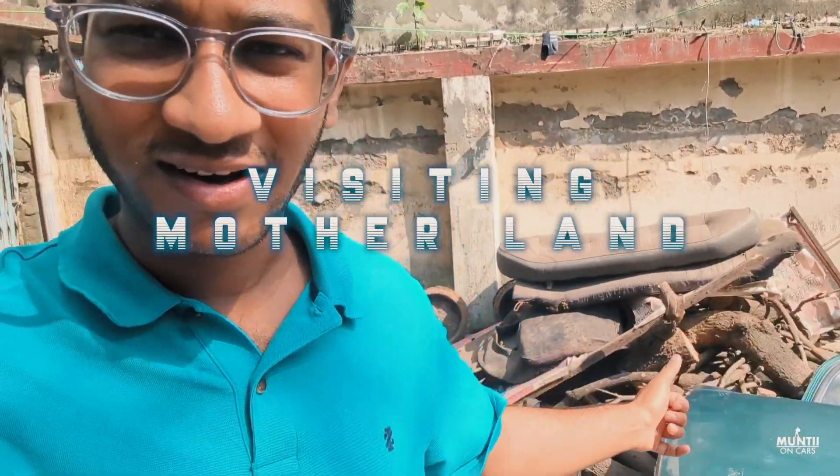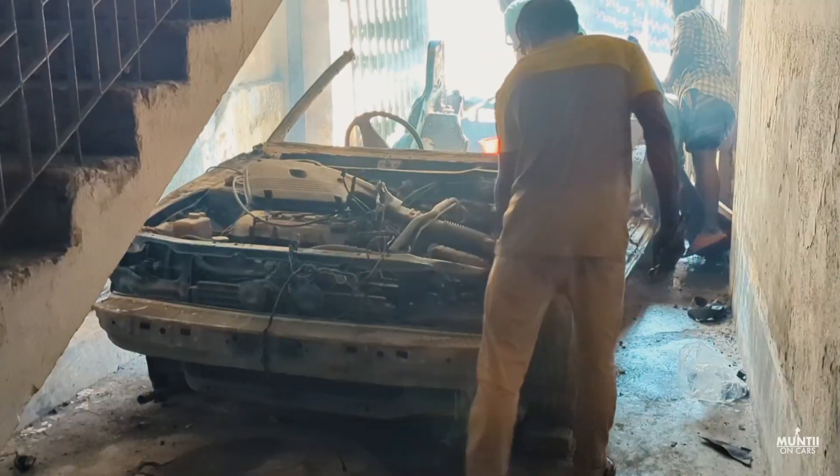Welcome to the channel and welcome to a new video. I'm actually boiling under the sun — it's 34°C here in Dhaka, Bangladesh right now. Behind me is actually my home, pretty old, and we're gonna break it down.